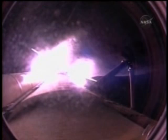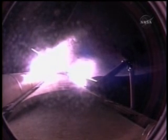Endeavour's heading out at 51,000 feet in altitude, 10 miles from the Kennedy Space Center, downrange 11 miles. Three hydraulic systems in good shape, as are the electricity-producing fuel cells.